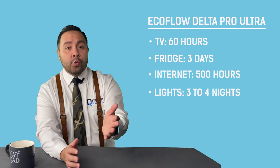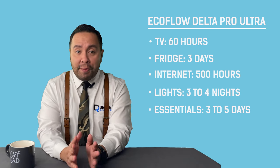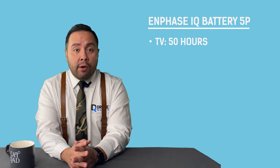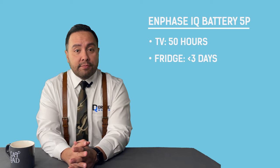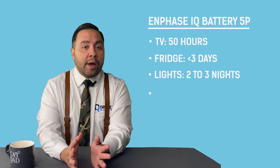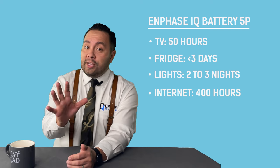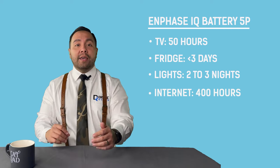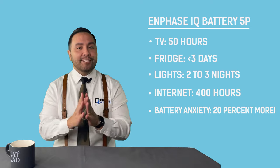In more relative numbers, a DPU would keep the essentials of a home going for 3 to 5 days if you manage power use well. With the Enphase 5P you get less than 50 hours of TV time and your fridge won't make it to 3 days unless you keep the TV off. The same lighting setup would only get you 2 to 3 nights of lighting, though your router and modem will still run a while since they use very little power. You do get 20% less capacity with the 5P.